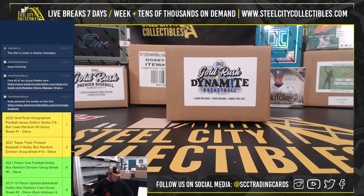Alright, our next break here is for James. It's a 2022 Gold Rush Dynamite Basketball 3-box case. Good luck.